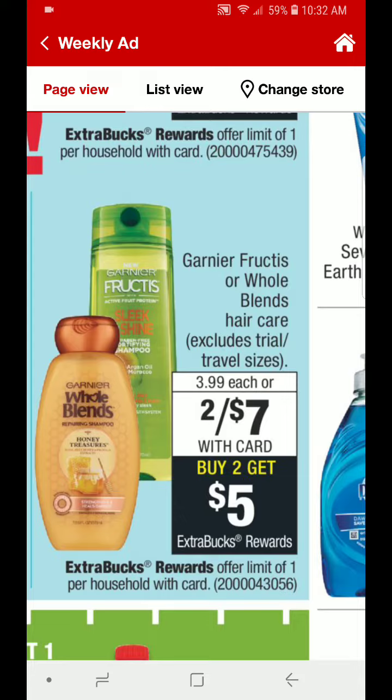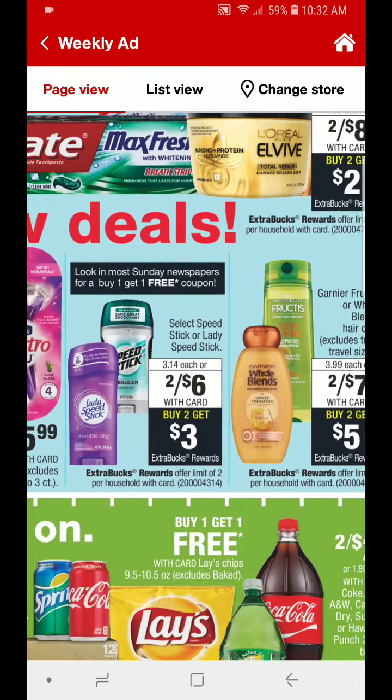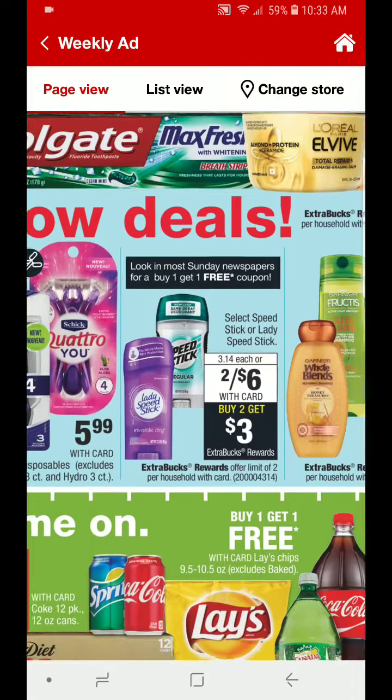The Garnier Fructis and the Whole Blends hair care will be $2 for $7. You buy 2 and you get $5 back — so this is already an awesome deal if you don't have coupons. Always check coupons.com daily to see if there are any new coupons that you can print out, and also check the 1-6 inserts. If you have early activation at your store, that may be a good deal for you.